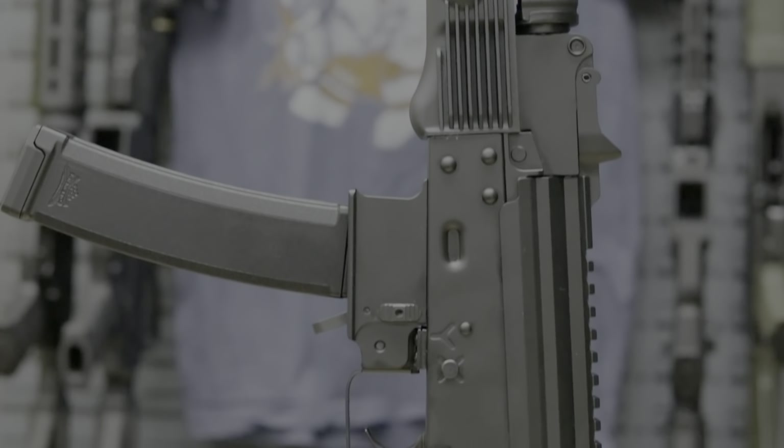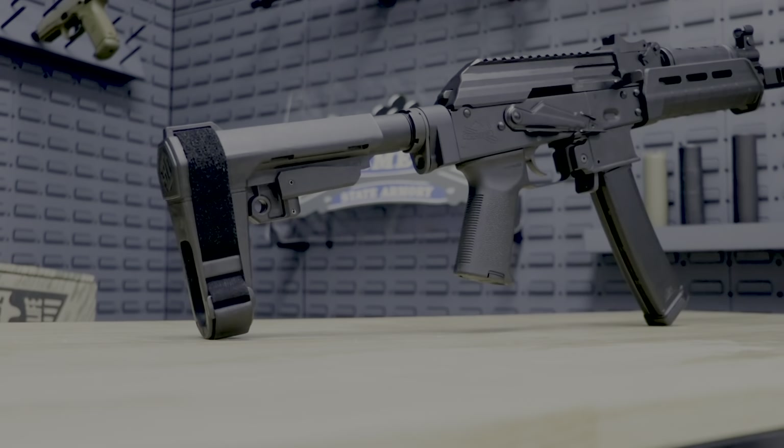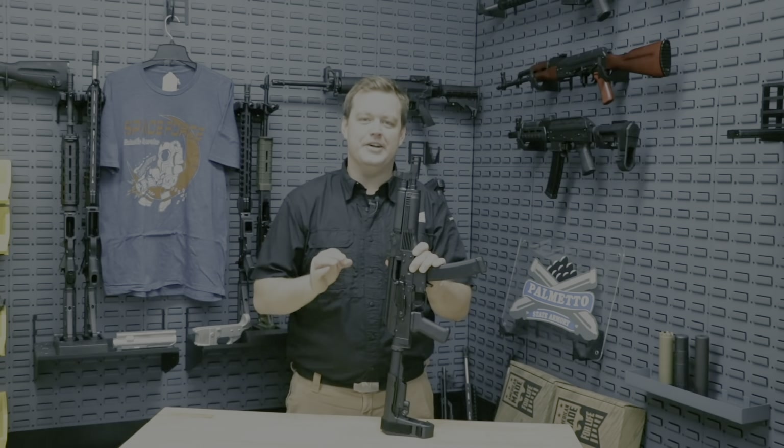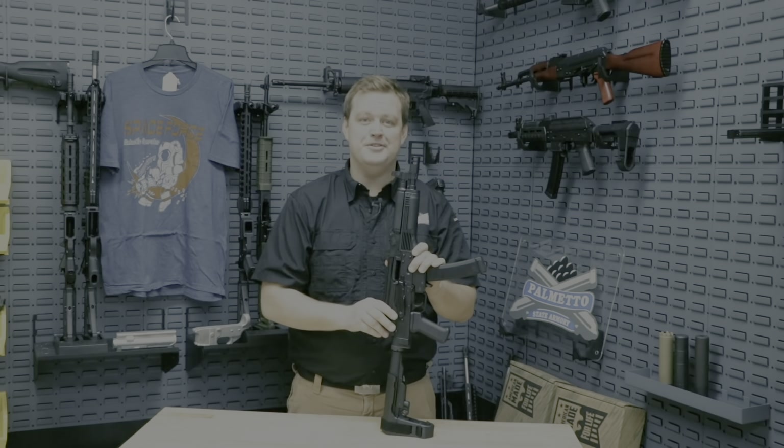The pistol is available in a classic furniture setup and a mag-pull furniture setup, with side-folding pistol braces coming as well. Palmetto State Armory's AKV carries their unlimited lifetime warranty and is available now at palmettostatearmory.com.